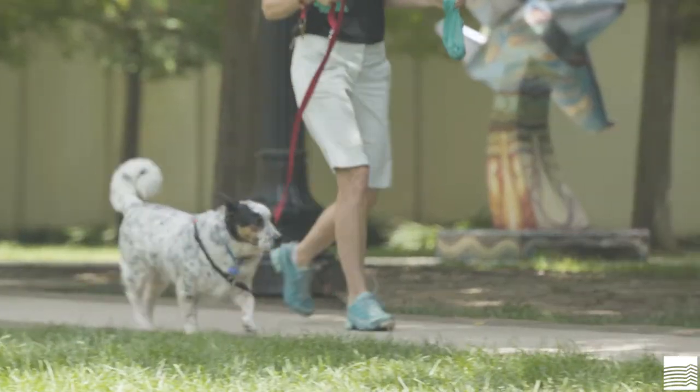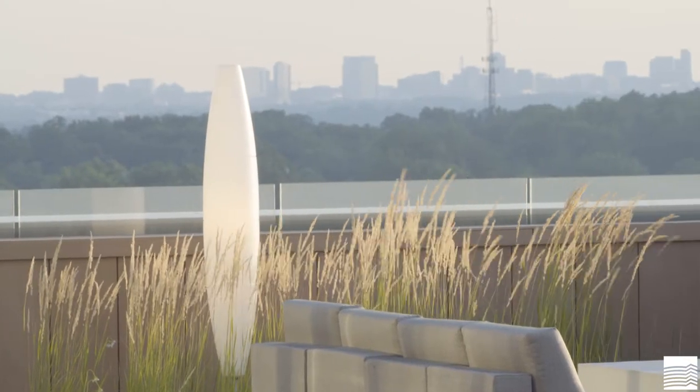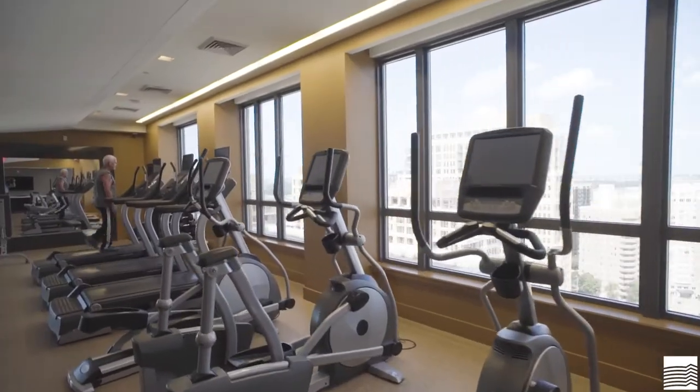Towards the end of construction, our department also oversees the install of the final pieces that really make our community special — the furniture, artwork, accessories, fitness equipment, and package storage, for example.